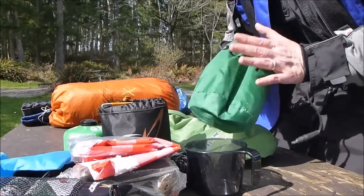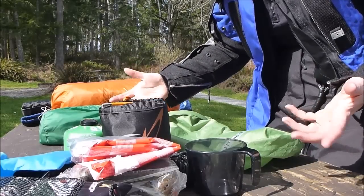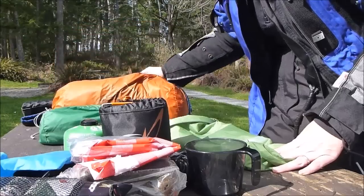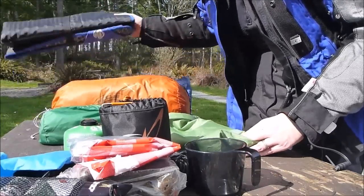My PureFilter water filter. And that's it. What you don't see is food and clothes, and of course a sleeping bag, tent, tarp, and my chair.